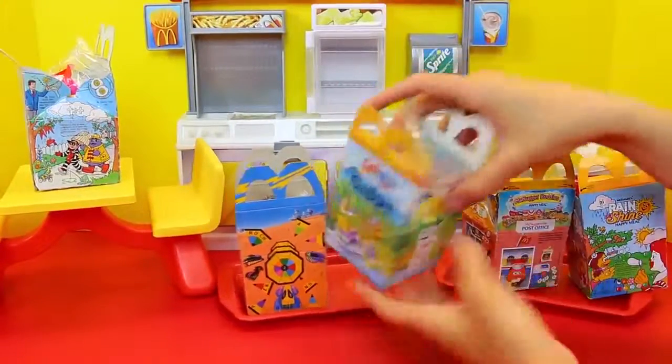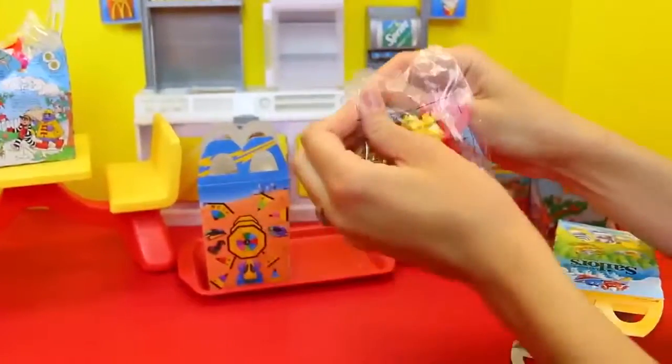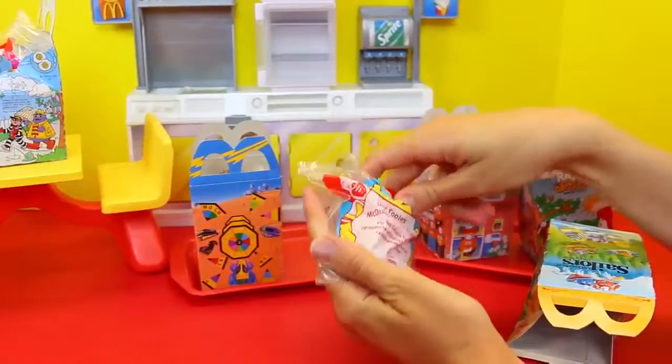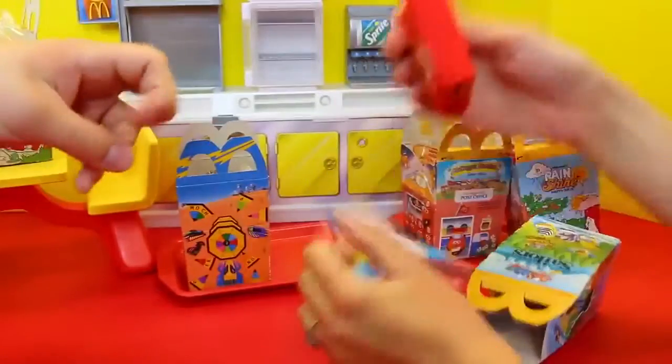I can't wait because these are seriously some of my favorite toys. So here's my box, and French fries! It says 'Food Foolers.' And then this is a cellular phone.